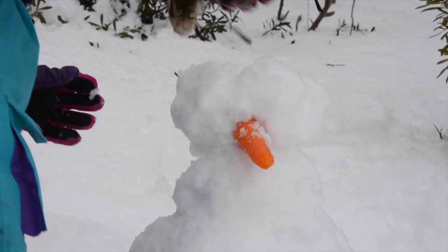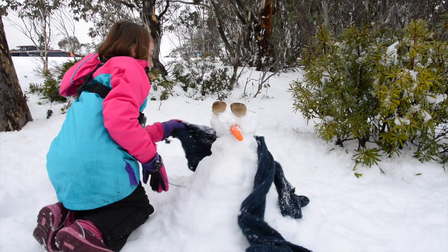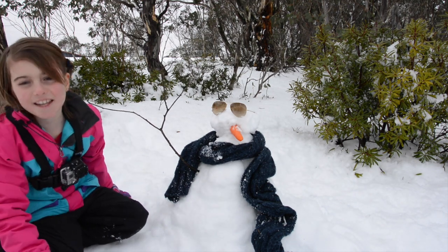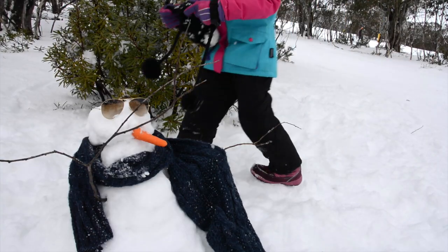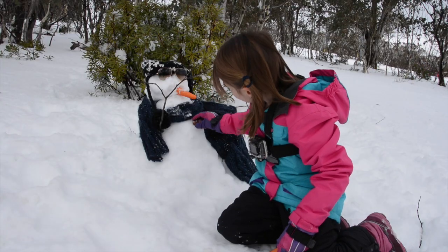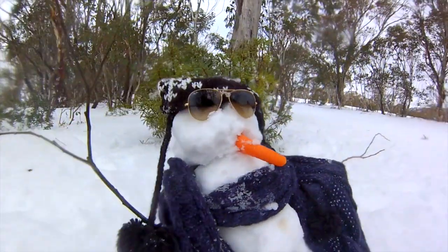Now I'm going to put the sunglasses on — pretty cool, aren't they? There we go. Now I'm going to use the scarf. It's pretty long. I'm putting the hands in now. Oh, I wish they were carrots. Now I'm going to put the rock buttons in. I hope they're comfortable.